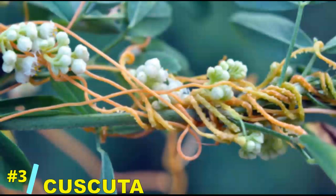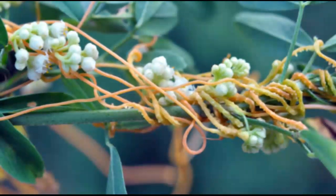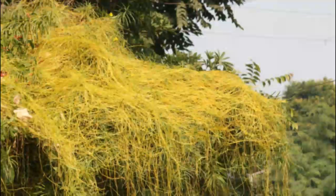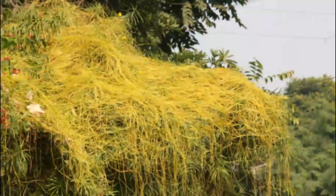Number 3: the Cascuta, or dodder vine. This parasitic plant has a sense of smell for its host — it moves towards nearby plants by detecting chemical signals and winds itself around them, siphoning off nutrients in a slow-motion chase.